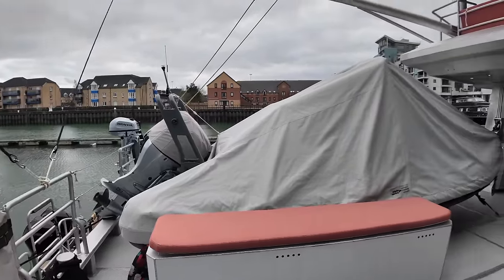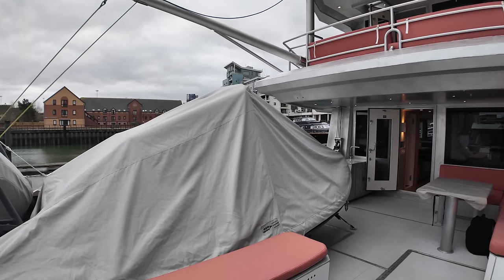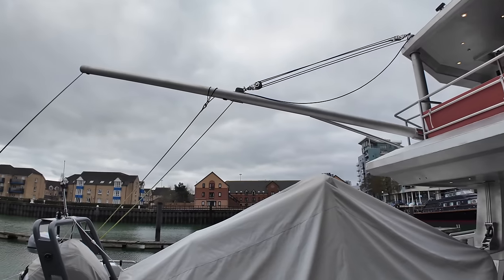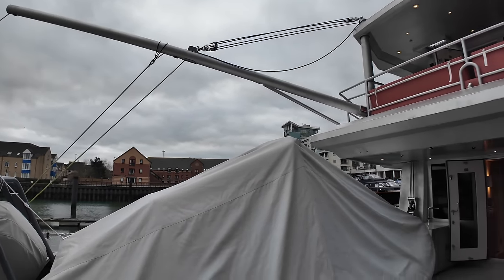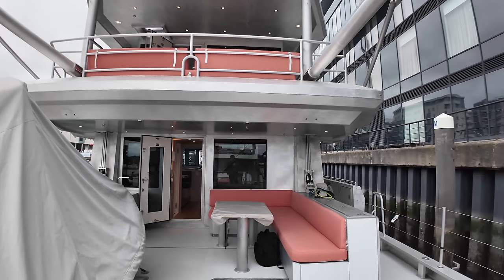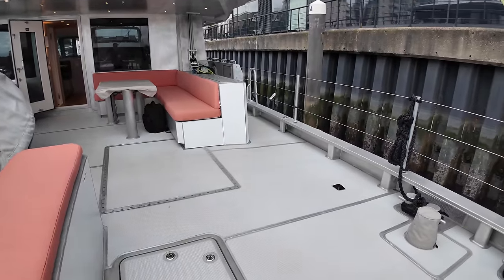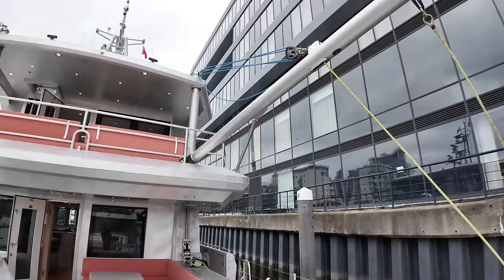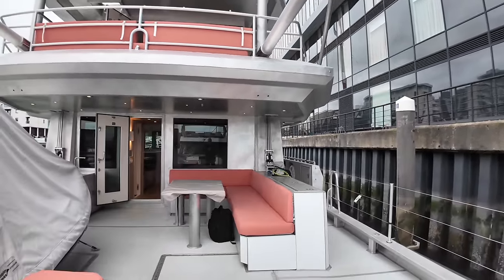On this sizeable boat deck, you can get two tenders on here. At the moment, we've got one tender on the port side that can be launched and recovered using the flopper-stopper boom, so it also doubles up as a crane for the tender. If you wanted to, you could also get a second tender on this boat. Each outrigger boom, serving as multi-purpose lifting gear, can pivot 90 degrees outboard, allowing for the deployment of a flopper-stopper into the sea, offering passive roll stabilisation at anchor.